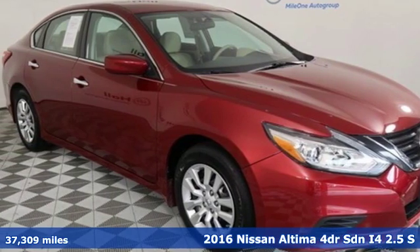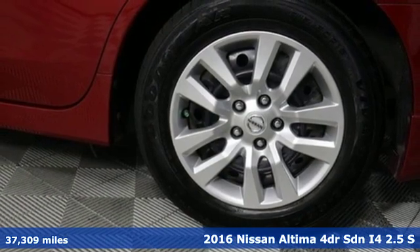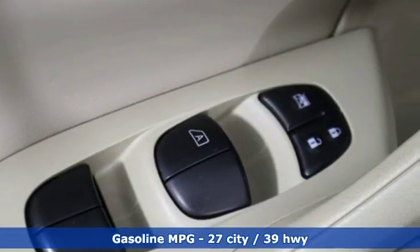It's a 2016 Nissan Altima. Nissan excites the senses so you can enjoy the journey — and get ready for an impressive combination of features.